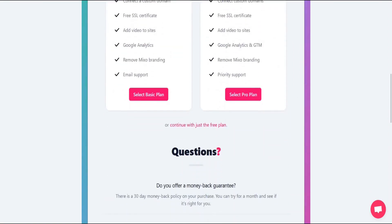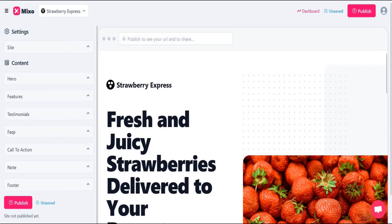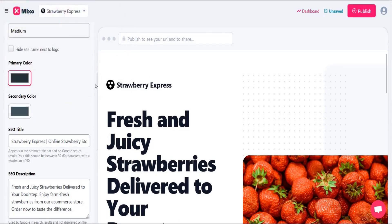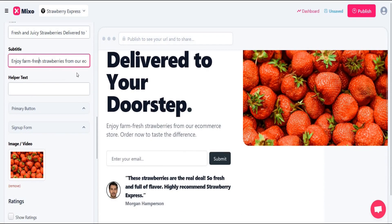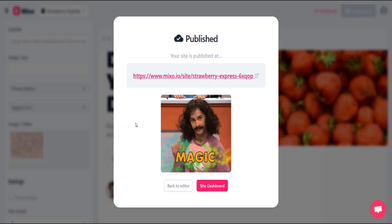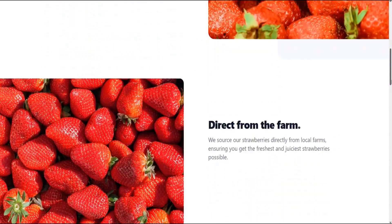You can go for a paid plan or continue with the free plan. You can edit text and images from the settings section. After editing, publish the site. The link is provided in the video description — click the Get Started button.